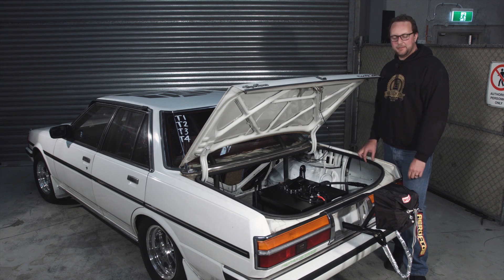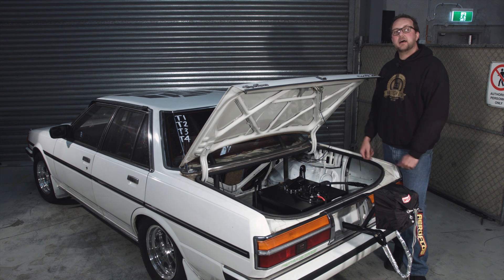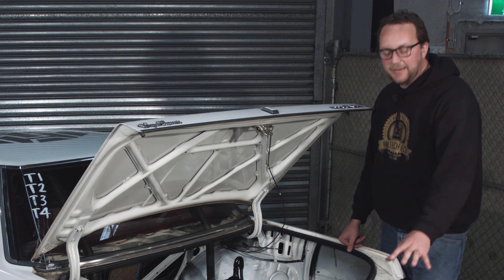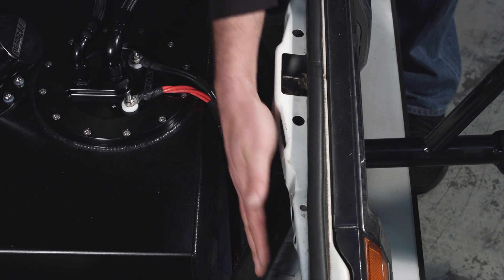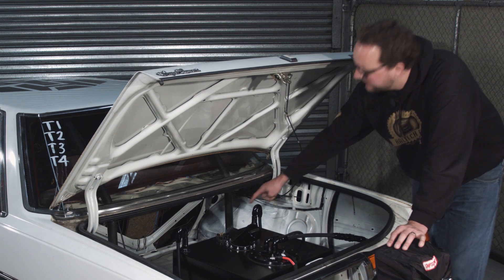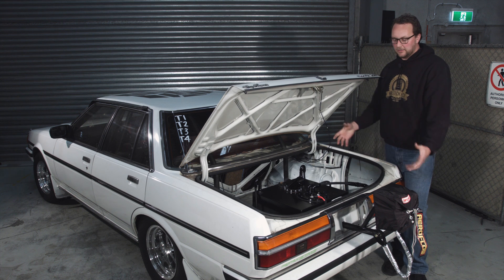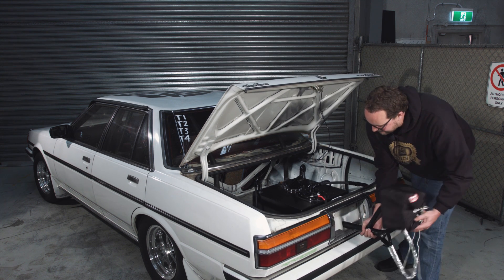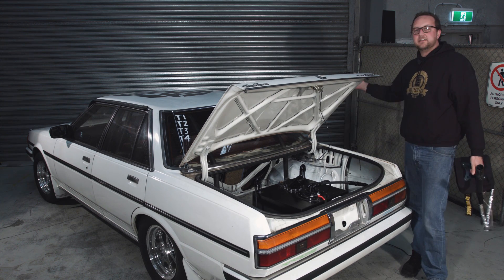One other thing you're going to notice out the back here is the parachute. In Australia, our ANDRA drag racing rules say that over 140 miles per hour on a quarter mile you're going to need a parachute to stop, as well as the normal brakes. This parachute is mounted into the roll cage in the car — it's really well set up so we've got bars that protect the driver, they come down into the chassis rails of the car and then come around and house the parachute as well, making it a really nice compact unit. When you're not drag racing, you can pull it out — if you're lucky and it's not too tight — and drive to the shops.